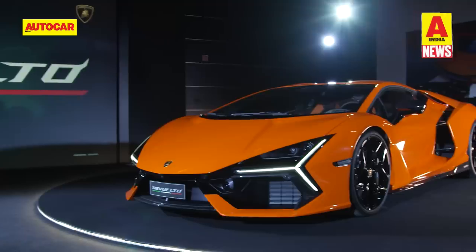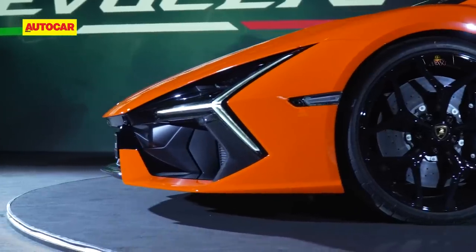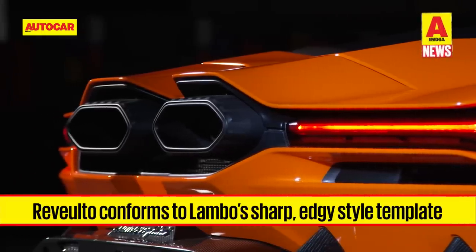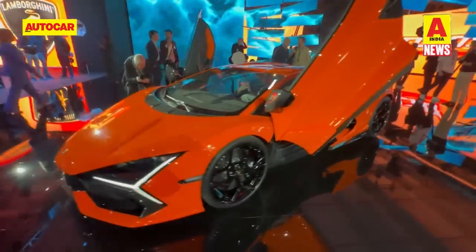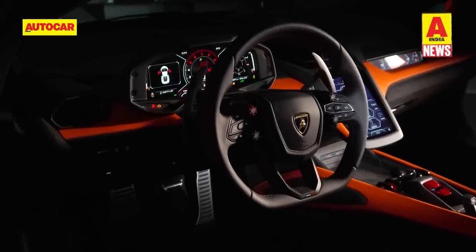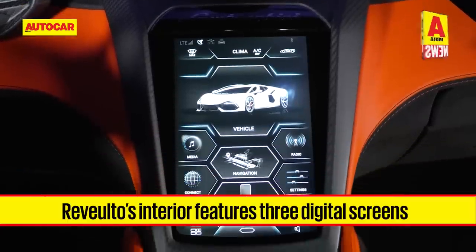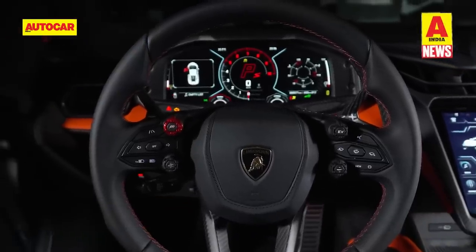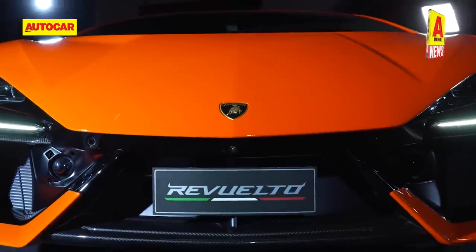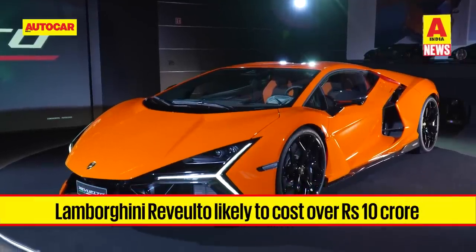The Lamborghini Revuelto features sharp, edgy, and extravagant design details the brand is known for. Iconic Y-shaped elements can be seen all over the car, while at the rear a pair of high-mounted hexagonal-shaped exhaust ports add even more wow factor. Scissor doors are of course part of the package. The new interior is influenced by the VI design theme, with a pronounced carbon fiber center profile, air vents, an 8.4-inch vertical touchscreen, a 12.3-inch digital instrument panel display, and a 9.1-inch passenger-side display. India deliveries start in November 2023 and prices are expected to be north of 10 crore rupees on road.